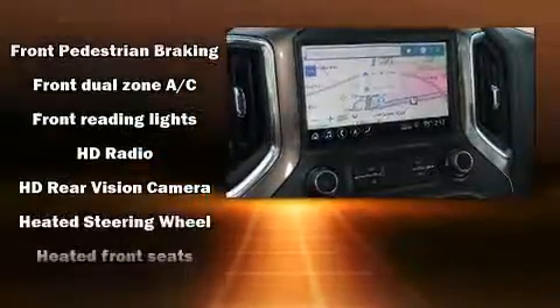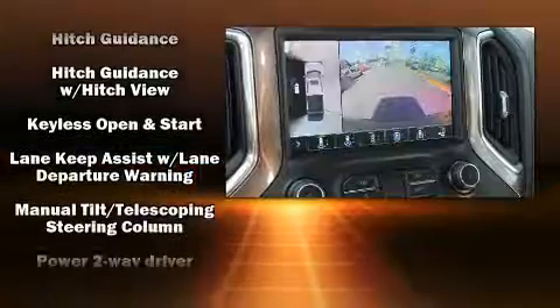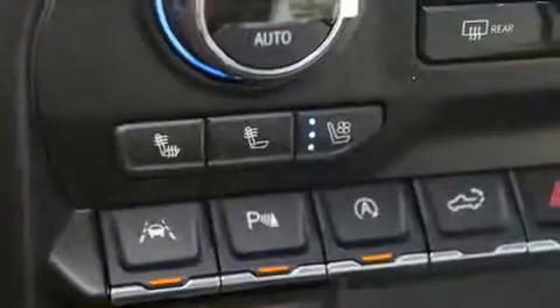Audio features include an AM/FM radio and seven speakers, enhancing the audio experience throughout the interior. Chevrolet ensures the safety and security of its passengers with equipment such as front side impact airbags, brake assist, and four-wheel disc brakes with ABS.